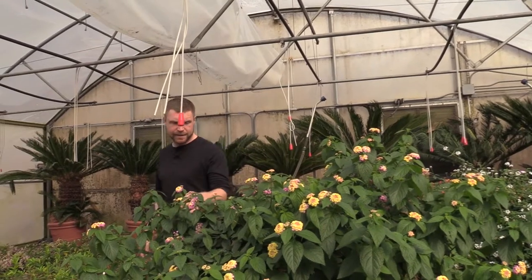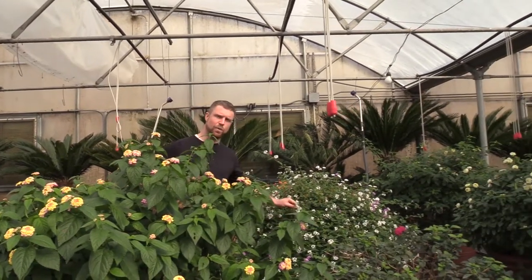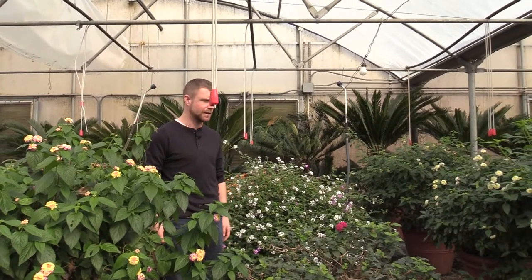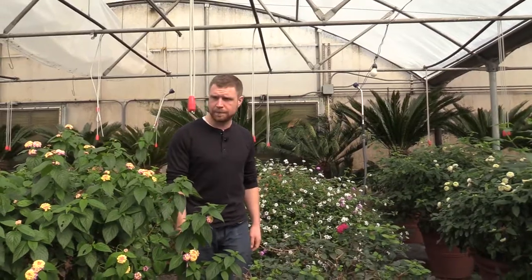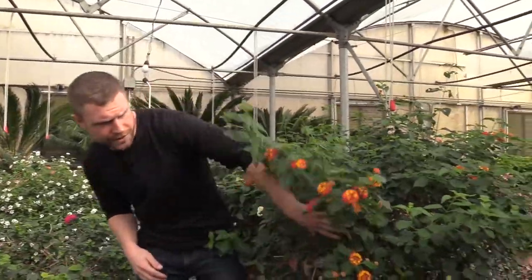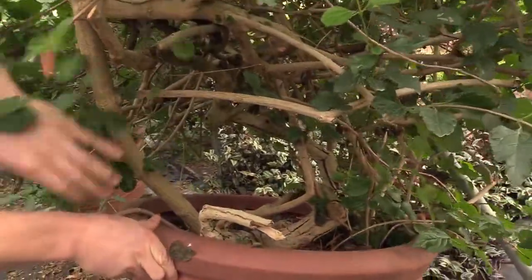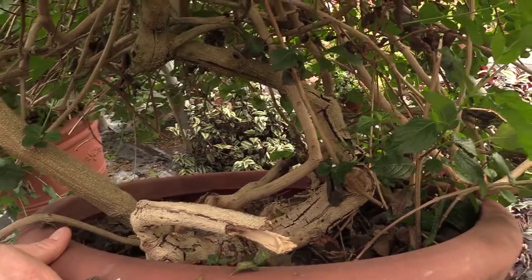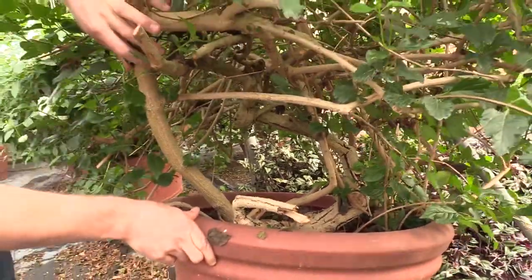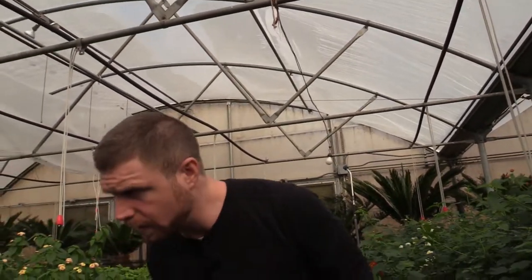Lantana come in a lot of different colors. Behind me here is an interesting weeping kind — it's a white weeping type that would be really neat in a hanging basket or window box. Some of them are really old. If I tip that up I can show you the trunk that's developed. We've even had a guy come in wanting to buy one to use as a bonsai, though I'm not sure that would work out too well.